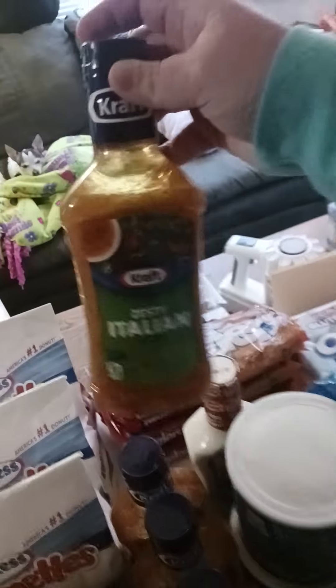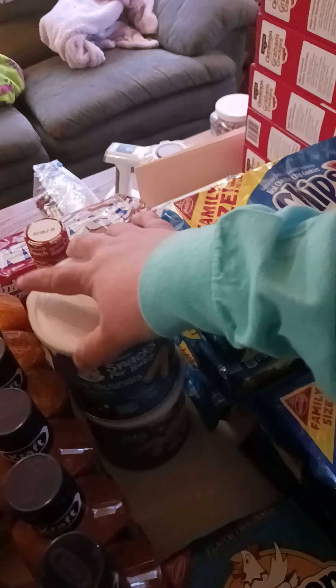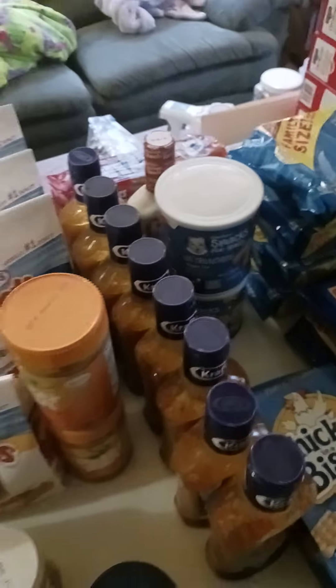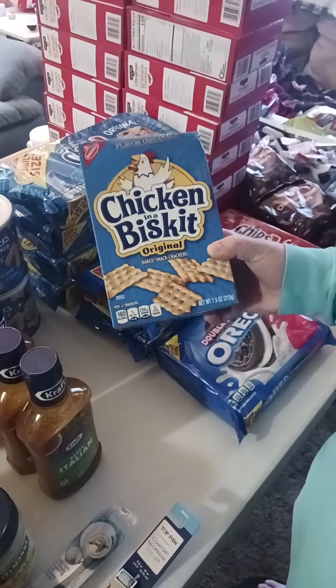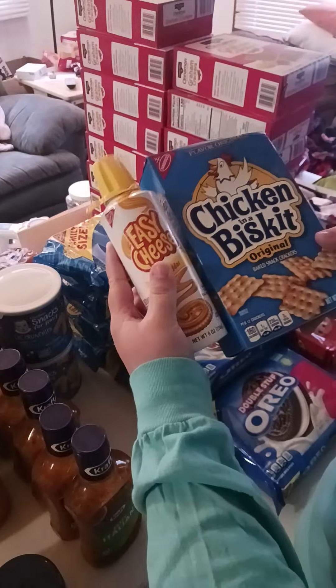Eight bottles of Kraft Zesty Italian Dressing. We got these Gerber Snacks for Baby — Little Crunchies Veggie — which Braxton said he was going to take to work because one of his residents eats these since they're easy to chew for her. We also got Braxton's favorite crackers, Chicken in a Biscuit, and to go along with that, Easy Cheese — perfect combination.